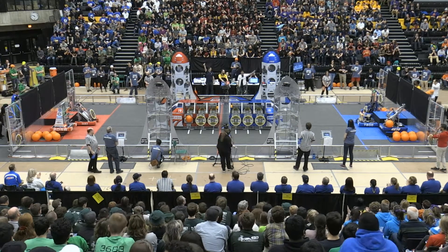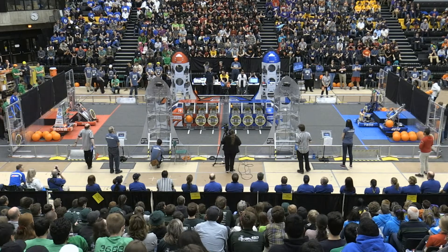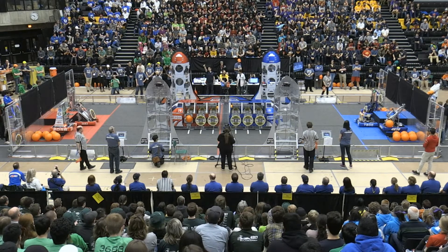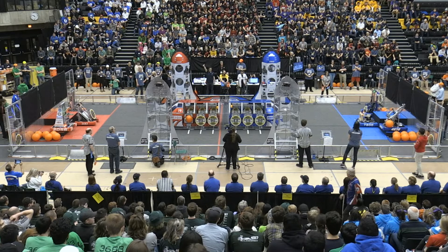Let's do this one more time, as loud as we can be, from the bottom of the bleachers to the top of the stands. Water, water, water! Space Explorers between the lines — starting this match in 3, 2, 1, go!